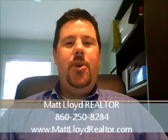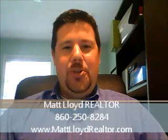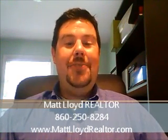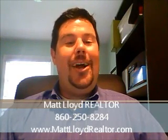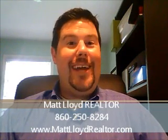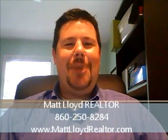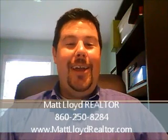That's a brief overview of the process of being a first-time homebuyer — there's a lot more to it. If you have any questions, give me a call at 860-250-8284. Whether I am your realtor or you're somewhere else across the country, I'm more than happy to help. My information is at the bottom of the screen. Thank you very much for watching and I'll talk to you soon.